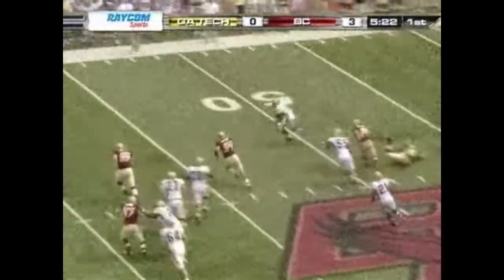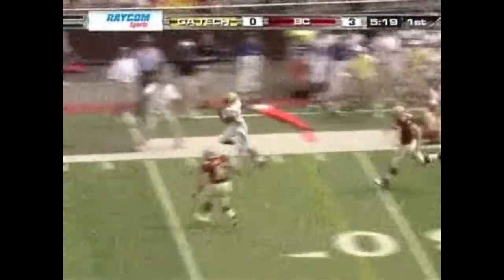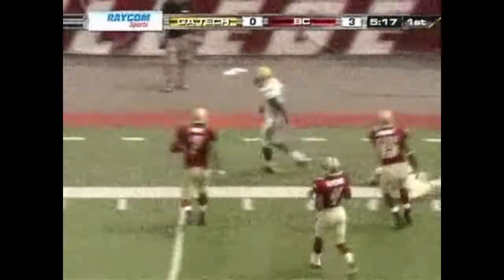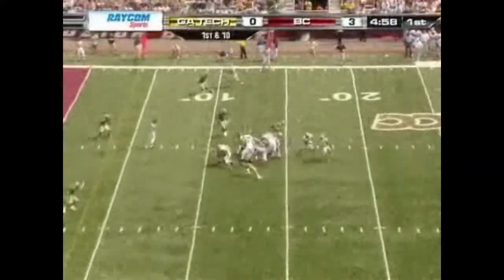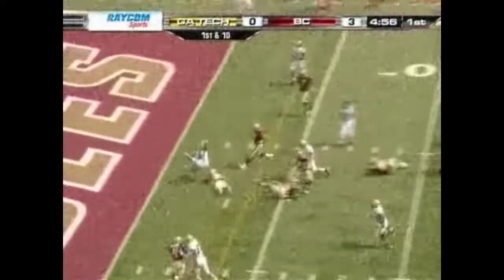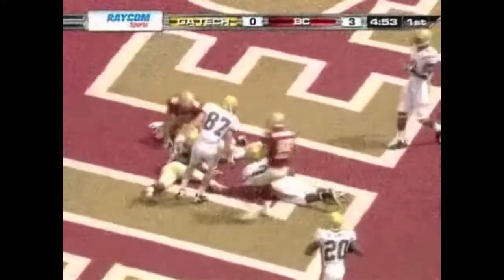Third down and ten. Here comes Nesbitt — Nesbitt looks at the chain, gets first down and more. Sets up first and ten in the red zone at the 14. Hand off goes to Dwyer, he jumps to the one. Fumbled the ball in the end zone — ruled down by contact.